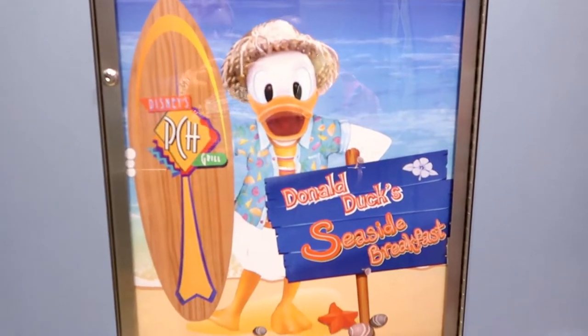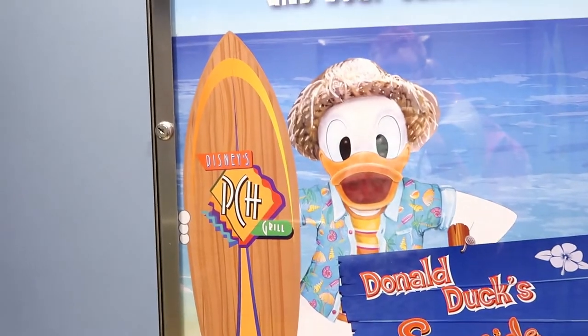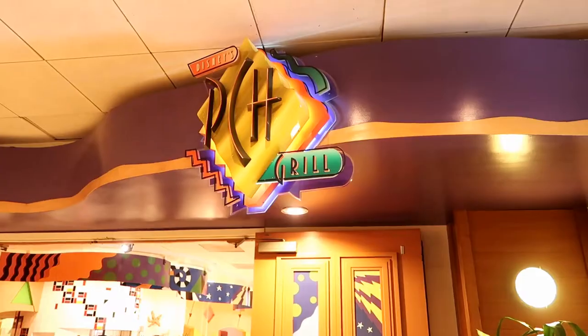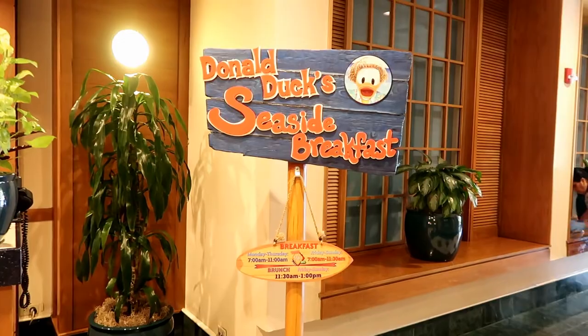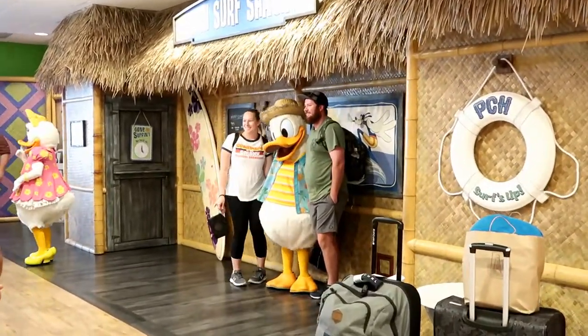That's where we're going for breakfast — Donald Duck's Seaside Breakfast at Disney's PCH Grill. Here we are. We're already checked in, so just waiting for our table. When you walk in, you meet Donald and have your picture taken with him.